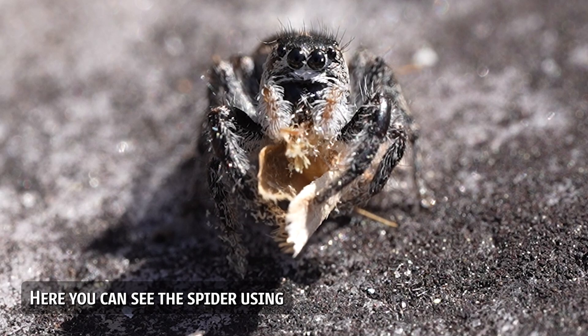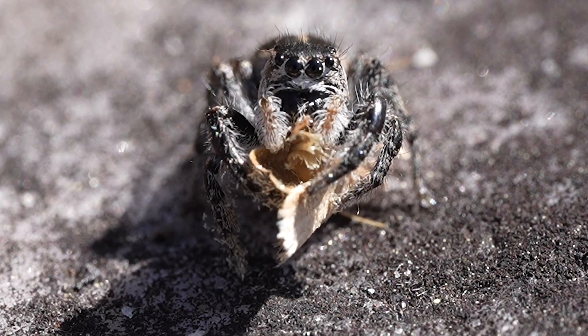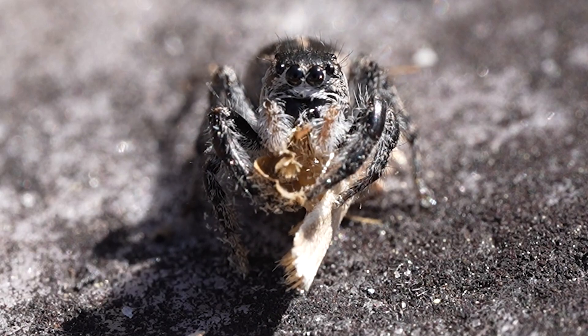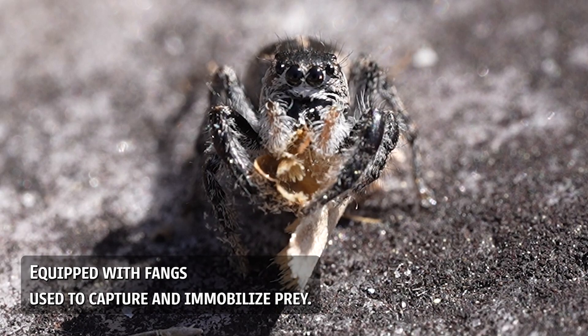Here, you can see the spider using its powerful chelicerae. Chelicerae are specialized appendages near the spider's mouth, equipped with fangs, used to capture and immobilize prey.